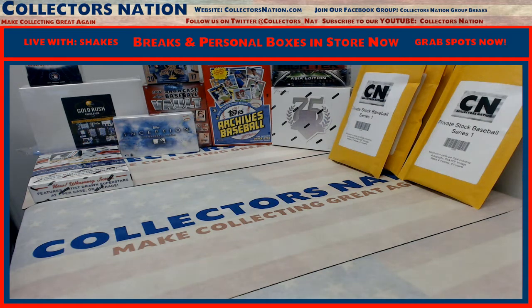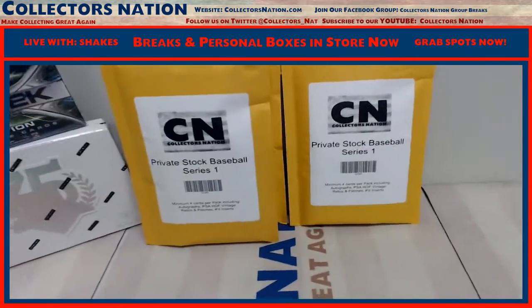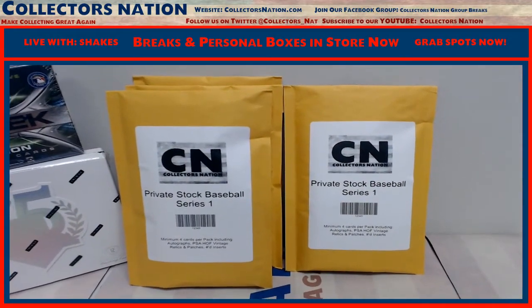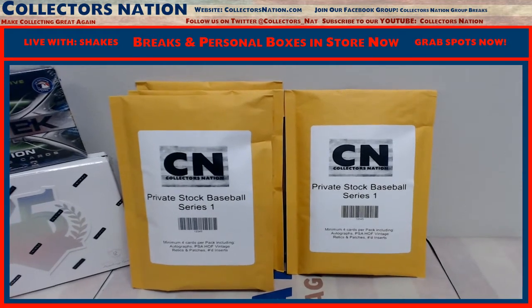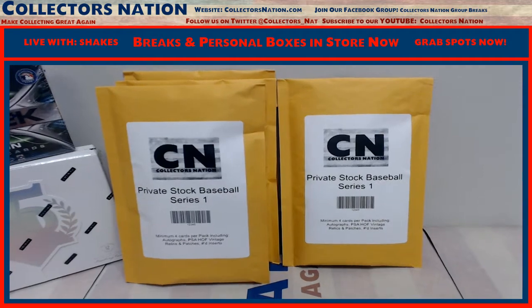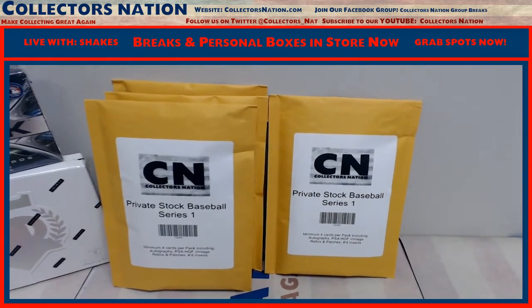What's going on everybody? Shakes here at CollectorsNation.com. We got a one-pack personal for Lance. Lance got this overnight, sent me a message, said have somebody in the chat pick the pack for me and he's looking for some good luck. So Lance is looking at a 2017 Private Stock Baseball Series 1 from Collectors Nation.